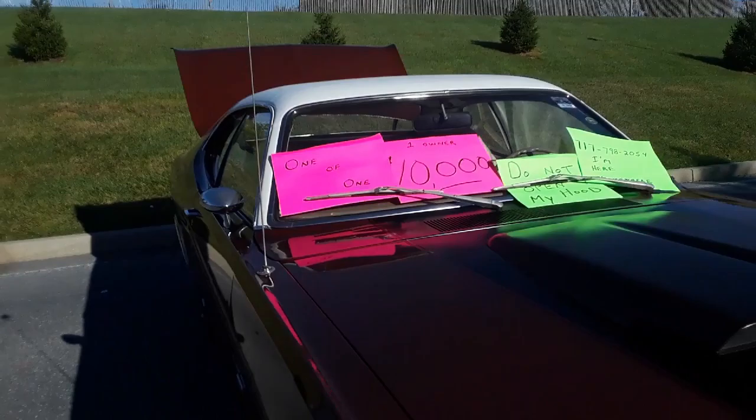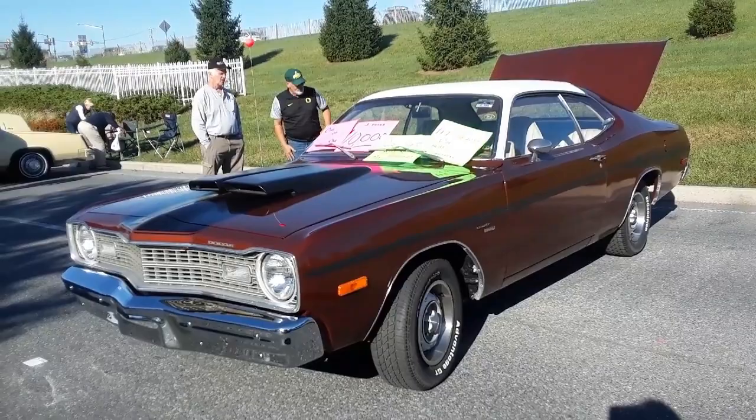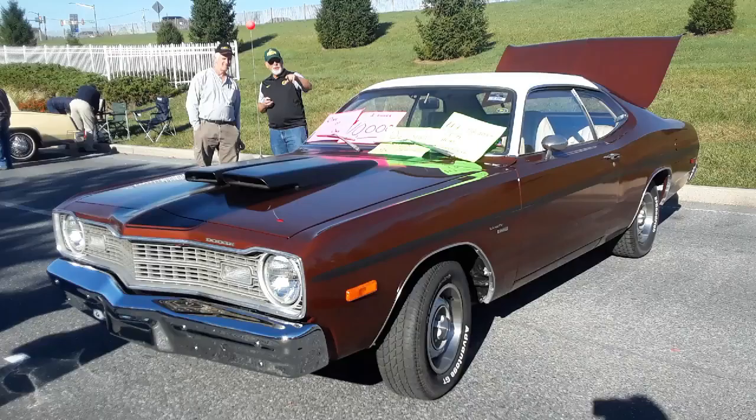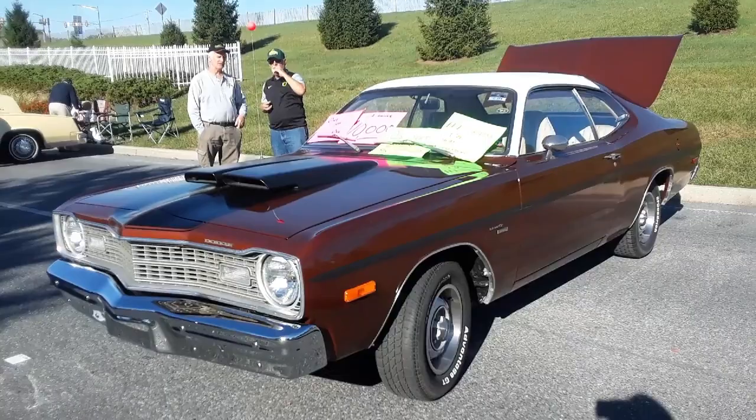This is Pam from NortheastWheelsEvents.com at the 2019 AACA Fall Meet in Hershey, PA, checking out a very unusual 1973 Dodge Sport with a 225 six-cylinder, three-speed manual, and the dual scoop racing hood. For more cool events like this, check NortheastWheelsEvents.com, SoutheastWheelsEvents.com, UKWheelsEvents.com — post and share your events. I'll see you at the shows.